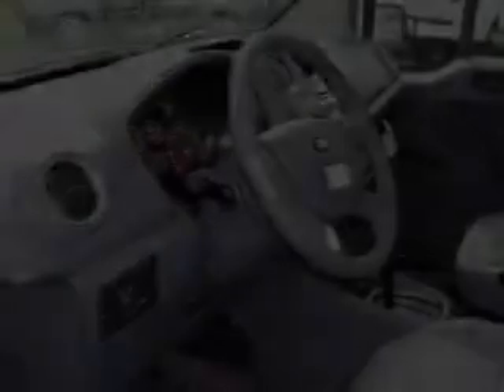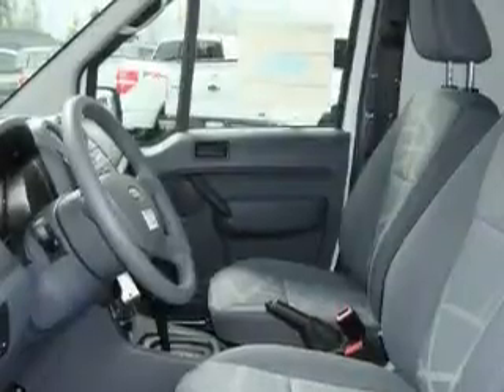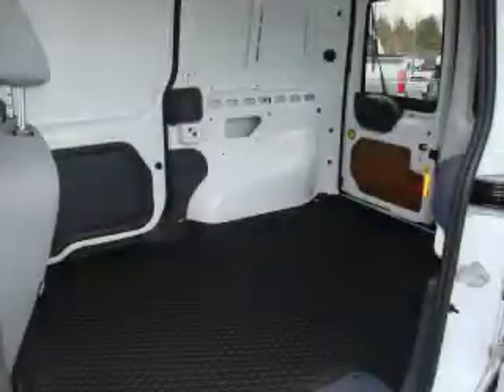This Ford's list of numerous features includes passenger and driver's side sliding doors, air conditioning, an AM FM radio, a low tire pressure indicator, an anti-lock braking system, and this automobile's stylish design always looks great.